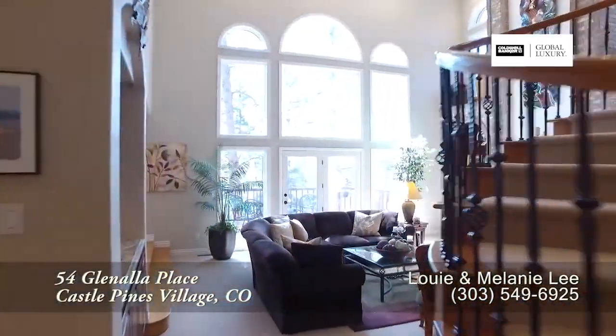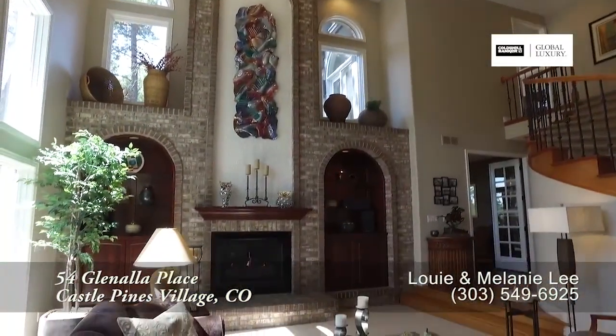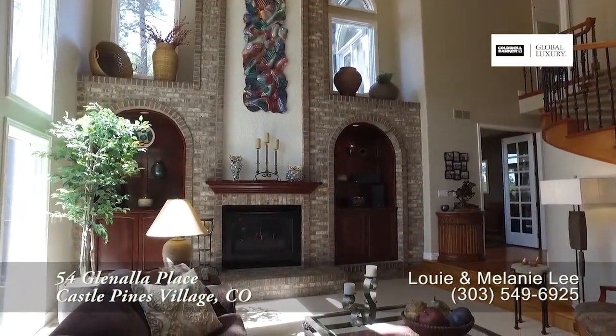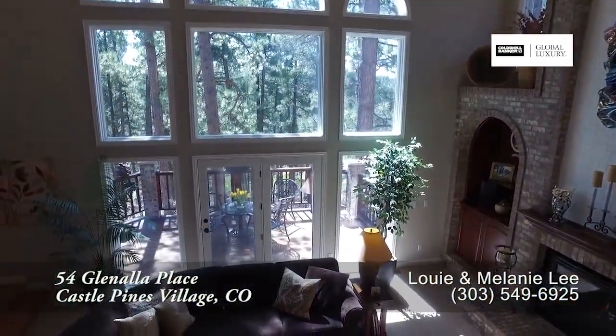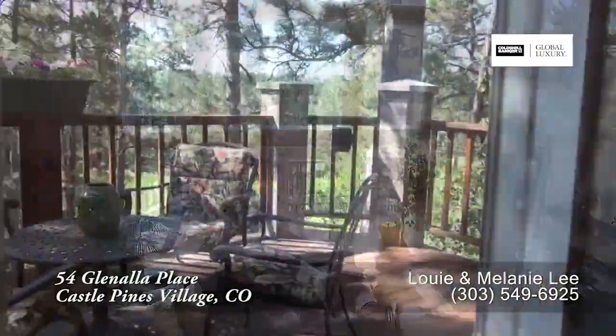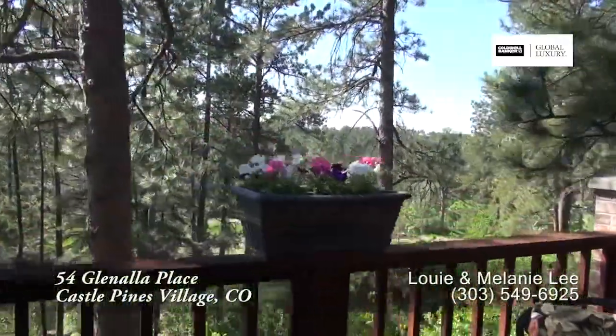The family room is straight ahead off the foyer. It boasts a two-story vaulted ceiling as well, with a gas fireplace with a brick chimney. It also features southern-facing floor-to-ceiling windows that look out to the back, and there's a door that leads out from the family room to the wraparound back deck.